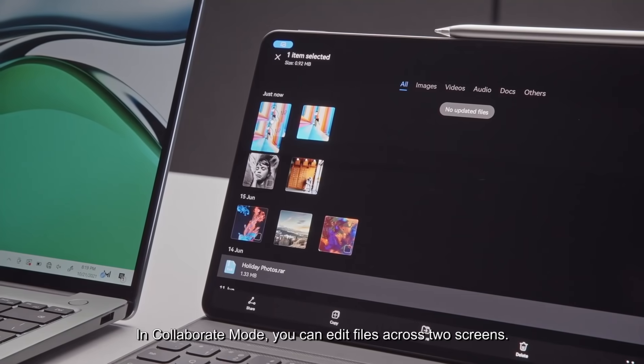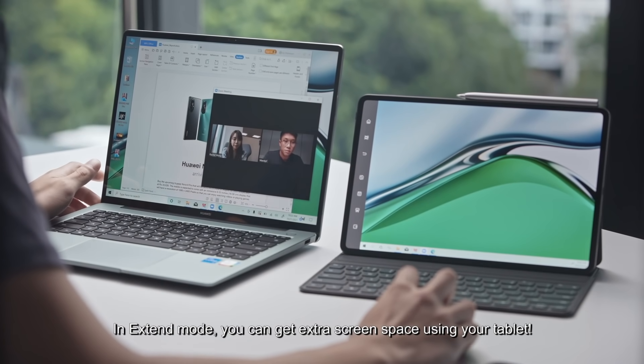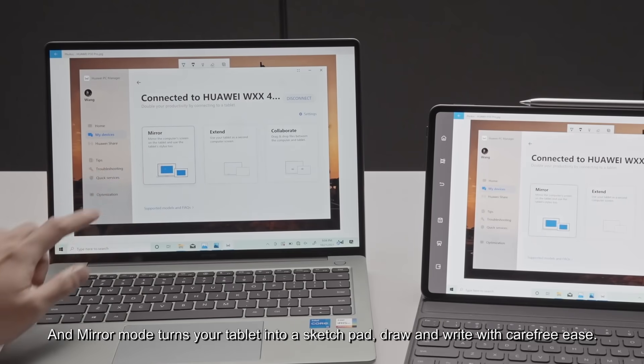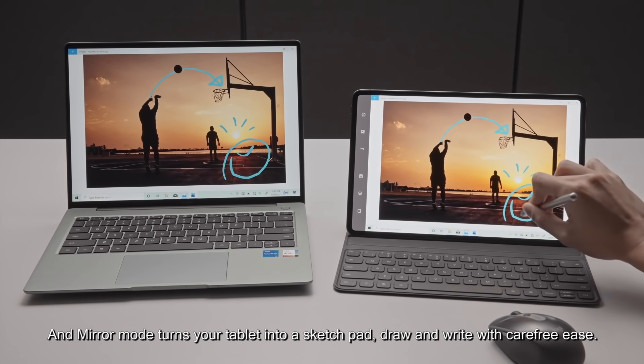In collaborate mode, you can add files across two screens. In extend mode, you can get extra screen space using your tablet. And mirror mode turns your tablet into a sketchpad — draw and write with carefree ease.